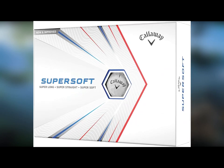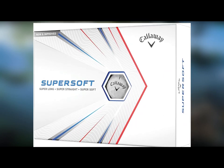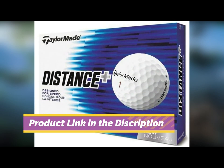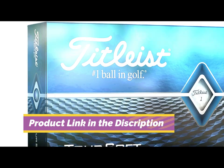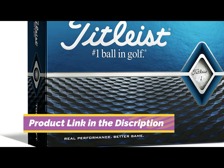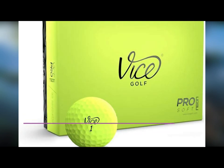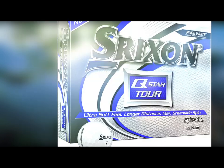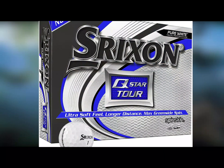Best Golf Ball for Seniors. If you are a senior who is struggling to find the perfect golf ball, this article will be a huge help to you. There are tons of golf balls out there, but if you are a senior, which ones are best for you? We break down what type of ball is best for older players and which brands to try. After watching this video you will be able to select the best golf balls.